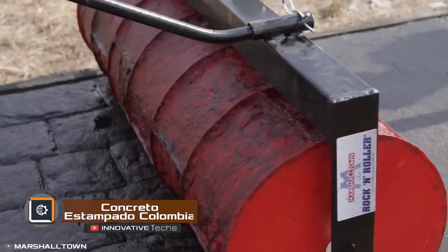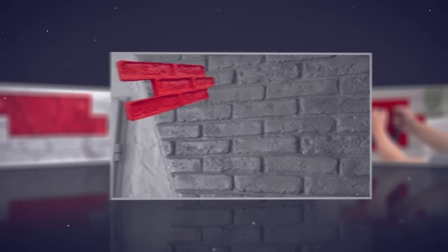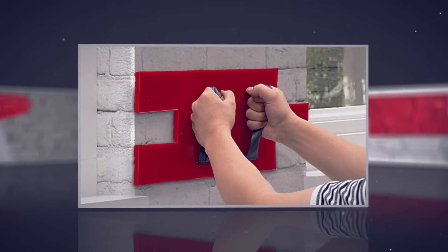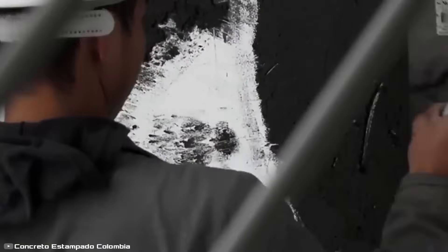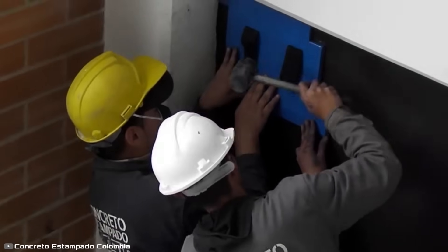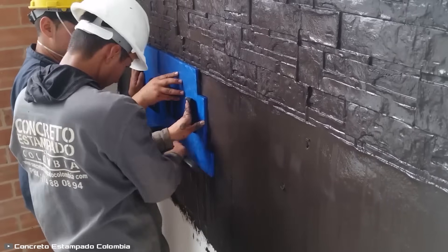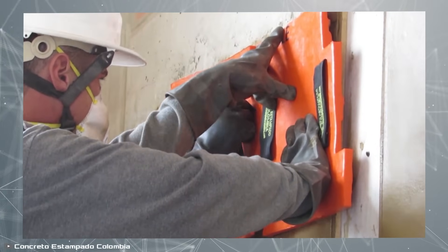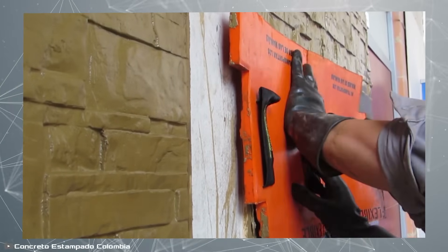We've already seen how rubber rollers can create patterns on horizontal concrete surfaces, and now developers from Colombia have come up with a similar method for quickly texturing walls. The process begins with applying and leveling a layer of mortar on the vertical surface. Once evenly spread, water is sprayed onto it to ensure proper adhesion. Then a rubber stencil panel measuring 11 by 21 inches is pressed against the surface. Each stencil panel features two built-in handles, making it easy to grip and position.